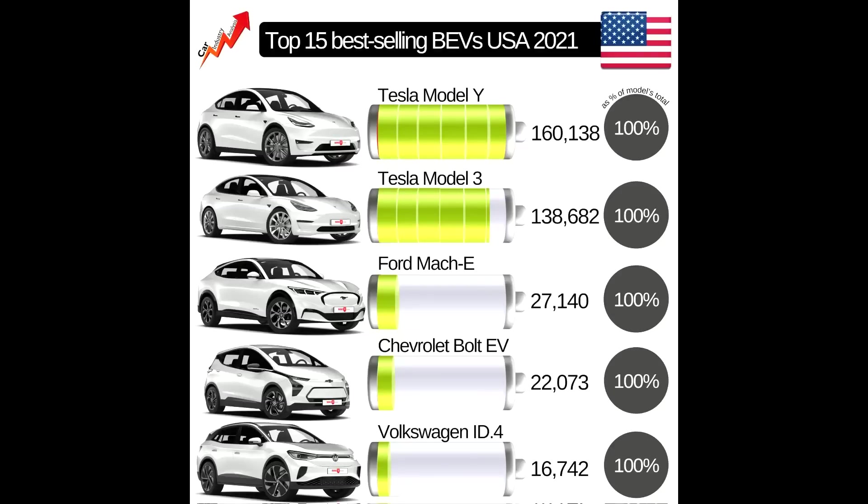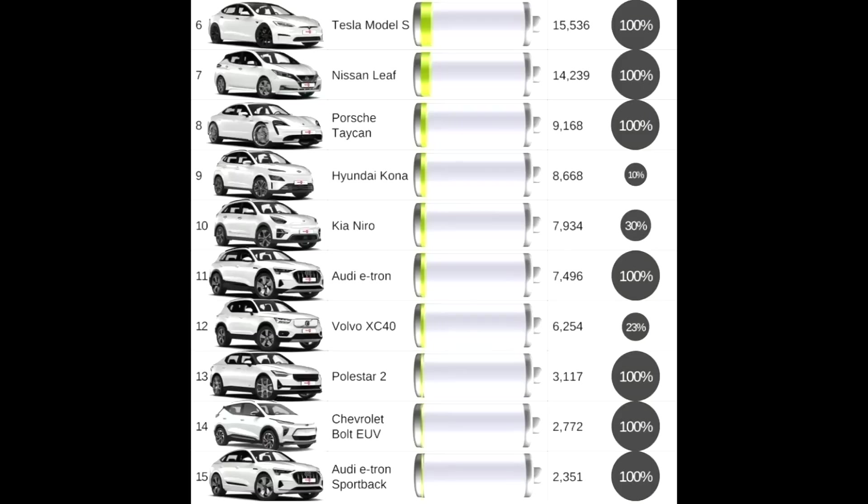Looking at the numbers from 2021, we see Model Y clearly leading with 160,000 cars and the Model 3 as well with 138,000 cars. Then the Ford Mach-E with 27,000, the Chevrolet Bolt with 22,000, and the Volkswagen ID.4 that launched in the United States is actually picking up pretty well for VW circumstances. Then we have the Tesla Model S — I do expect much more deliveries in 2022. There is no Model X shown yet, so let's see if we will see any numbers next year in this statistic.